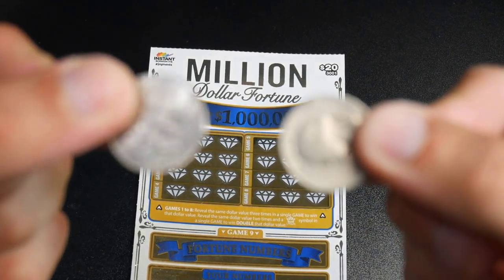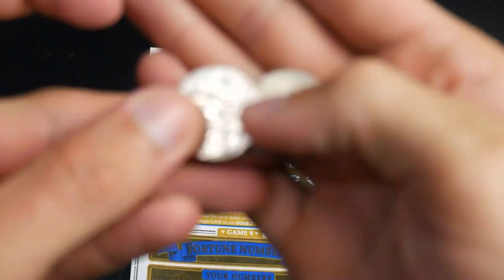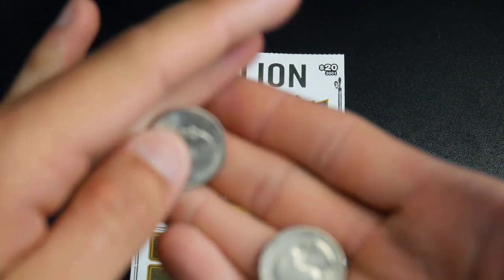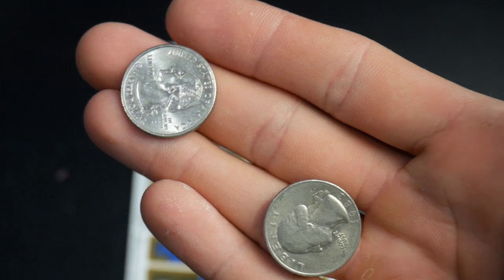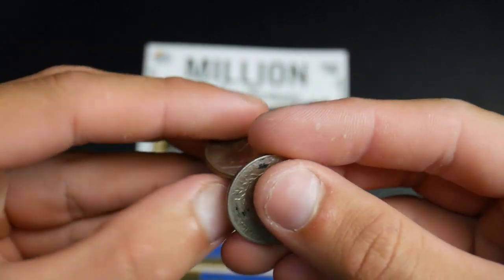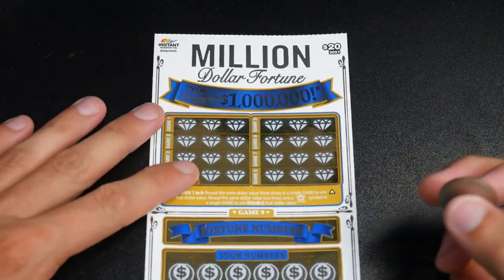Which lucky quarter should we choose? I did get these when I went to Hawaii. Why won't you focus — what is impairing you? There we go. I got two quarters, both from Hawaii. I think I'm feeling the left side — we'll leave that one off to the side.